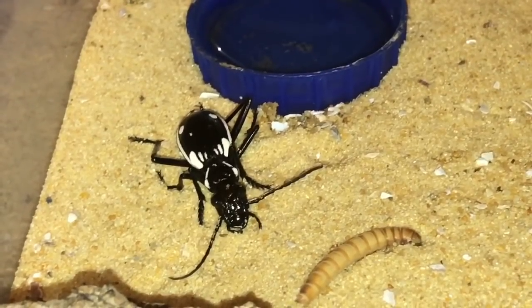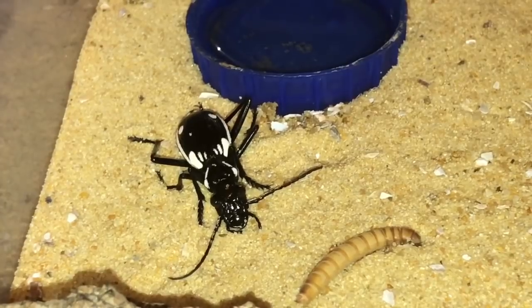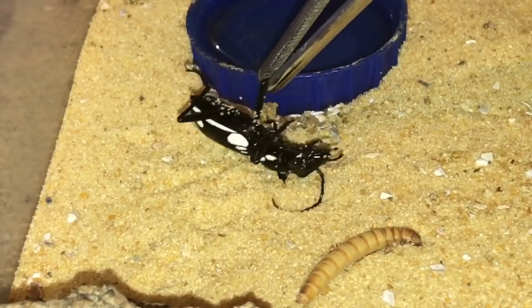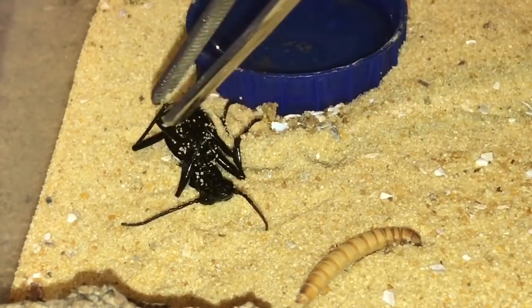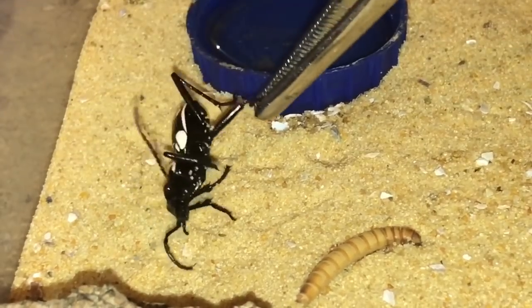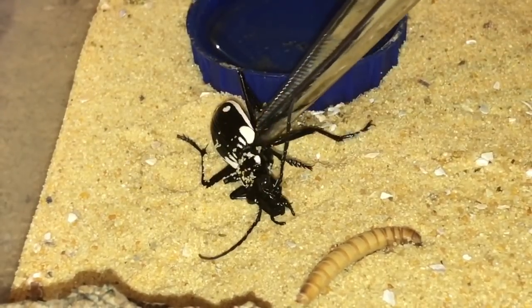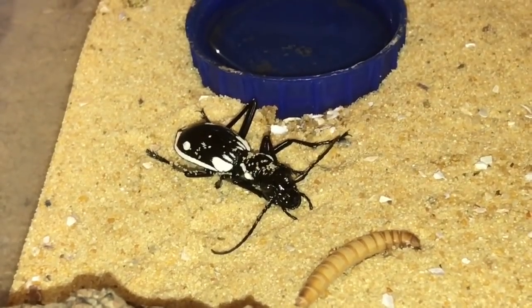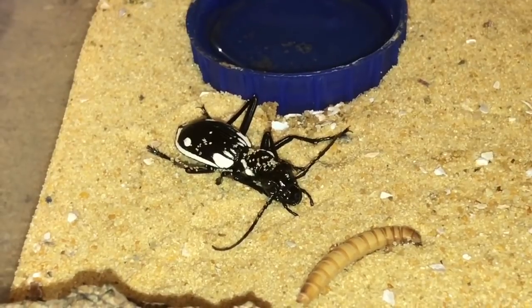Yeah, it's a very sad way to start 2018, but not much you can do — bugs don't last forever. It might have been an old female; I personally think this one's a female. This one's a little bit smaller and not as bulky as the other one — a lot more slender looking. So while we're here, let's take a look at the other one.